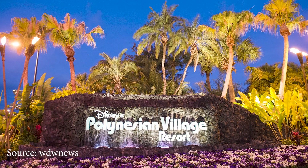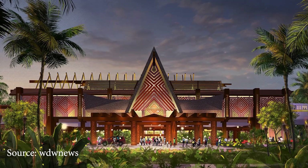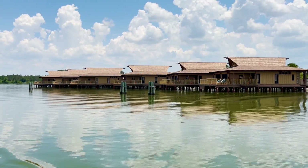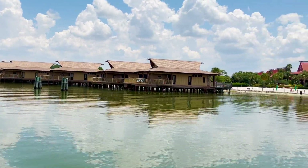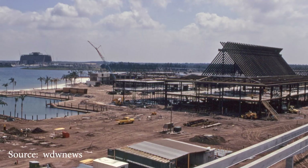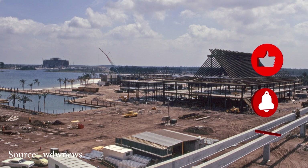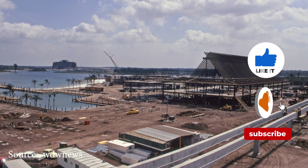Hi everyone, it's Kev from the Mouse Scout and today we're going to explore the South Pacific located on the East Coast at Walt Disney World. When Walt Disney World opened on October 1, 1971, there were only two hotels at the resort, the Contemporary and the Polynesian.